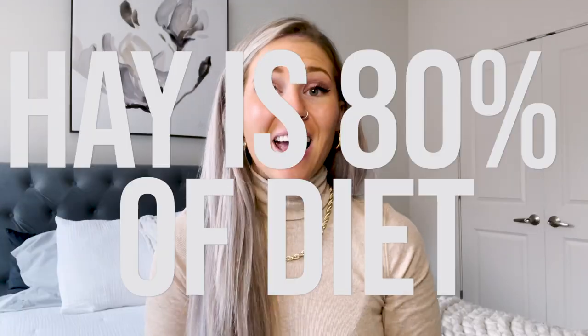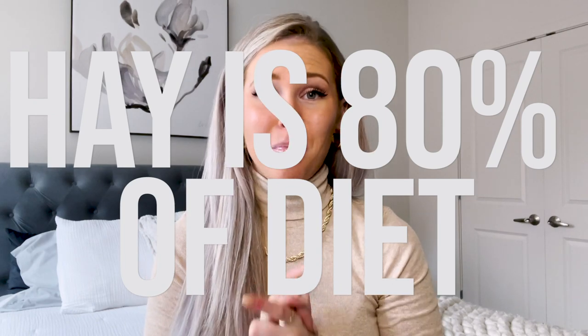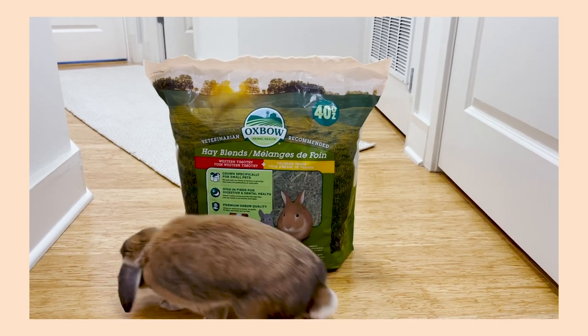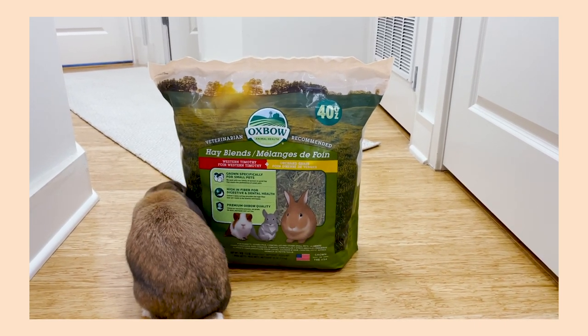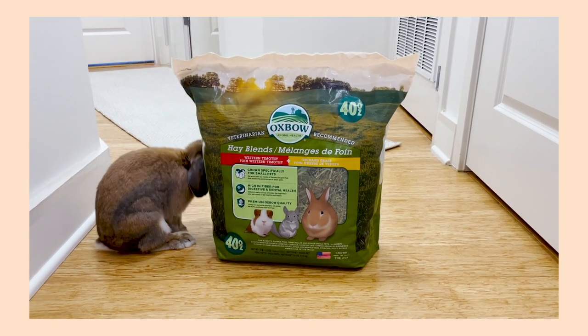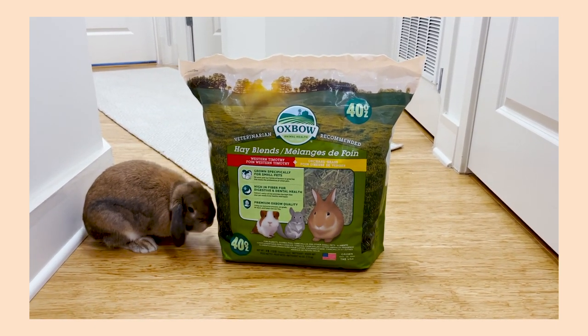Let's start with hay — the most important thing in a rabbit's diet. 80% of your rabbit's diet should be hay, so you really want to make sure you have that available all the time. I've tried quite a few different brands. I live in Washington D.C. in an apartment, not really close to a lot of farms, so I've been using Oxbow hay. It's kind of the big overarching brand, available at pretty much every pet store that sells things for small animals.